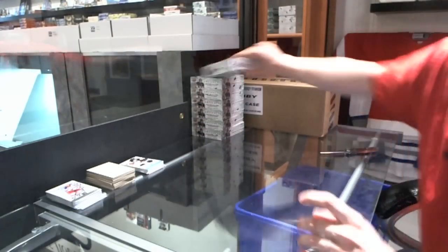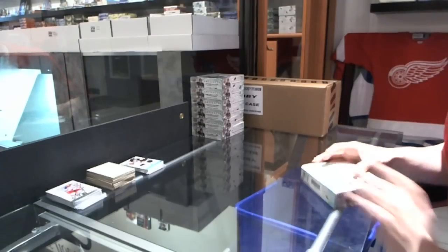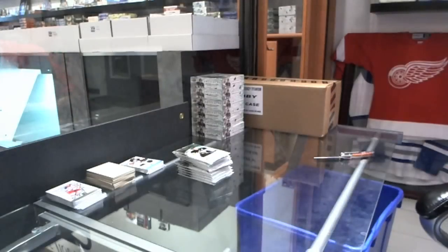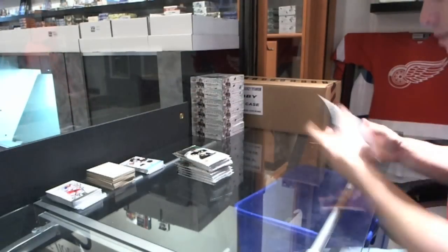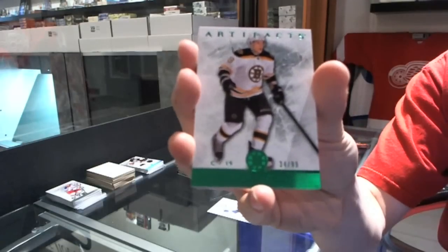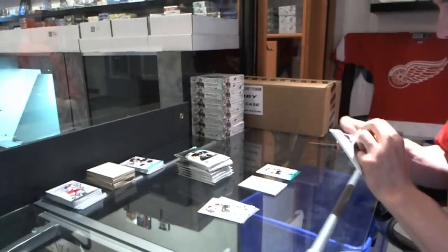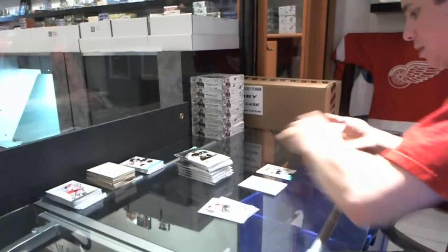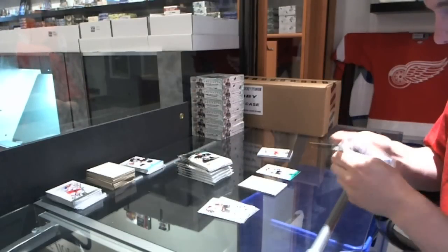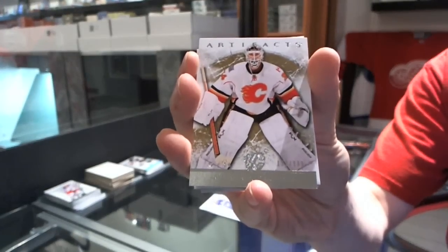Alright, box 2. We've got an Emeralds Parallel, number 2-99, for the Boston Bruins — Tyler Seguin. Goalie insert to $9.99 for the Calgary Flames — Miki Kiprasov.